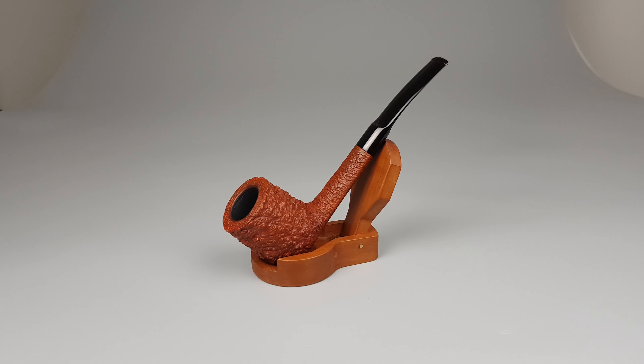Hello and welcome to another pipe presentation video. We have a very nice pipe to present. Let's go over the description.